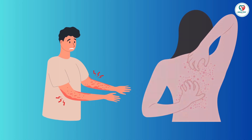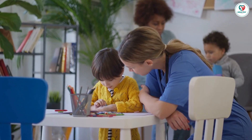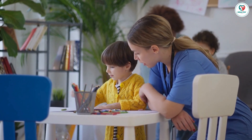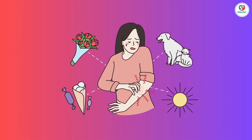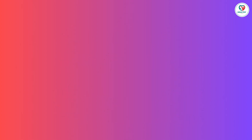Identifying trigger foods is a bit like detective work. Some reactions are immediate, but with eczema, symptoms may take days to surface. That's why collaboration with an allergist is key.